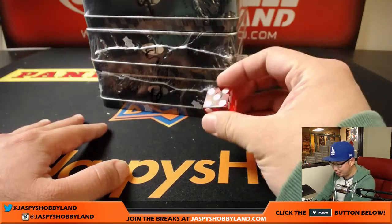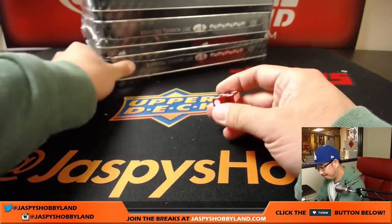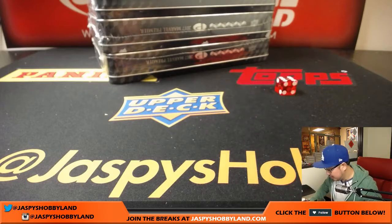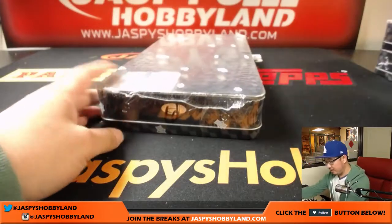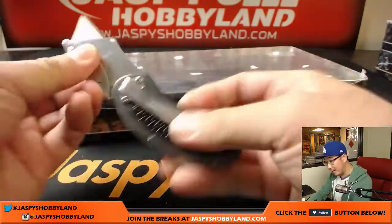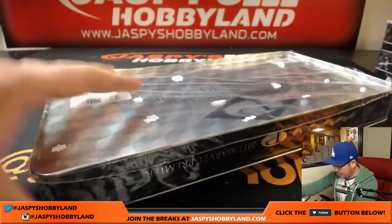I rolled a one, two, and three, all in order for the past three breaks. If I get a four, it's some sort of sorcery. We get a six, which is the bottom box right here. So let's open it up, see what we have first, type in the hits, randomize names, randomize hits, and then we'll see who gets what.